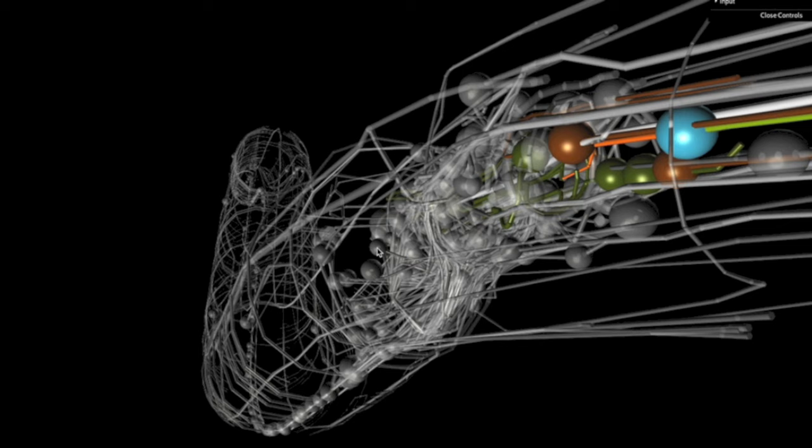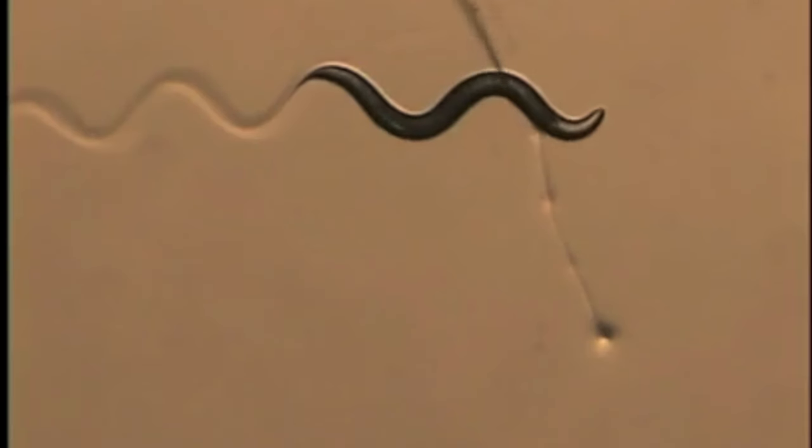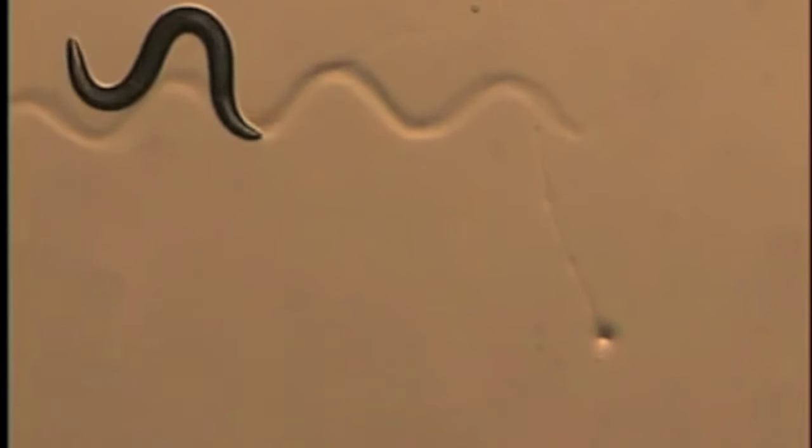Despite the relatively simple neuronal system present within C. elegans, it displays numerous complex and primitive behaviors. Primitive behaviors include feeding, locomotion, and reproduction.